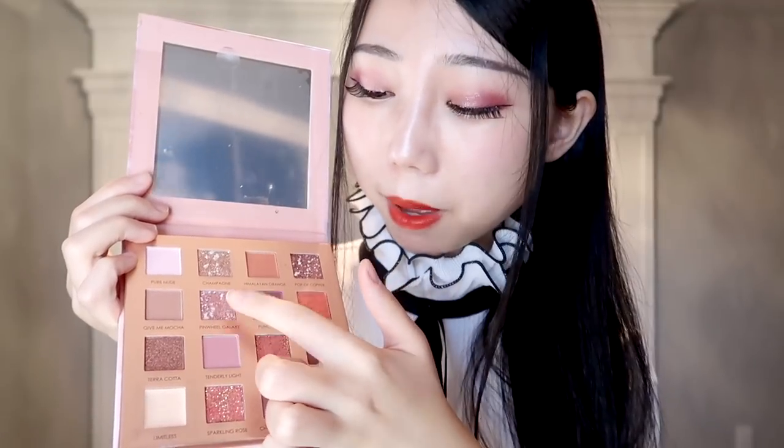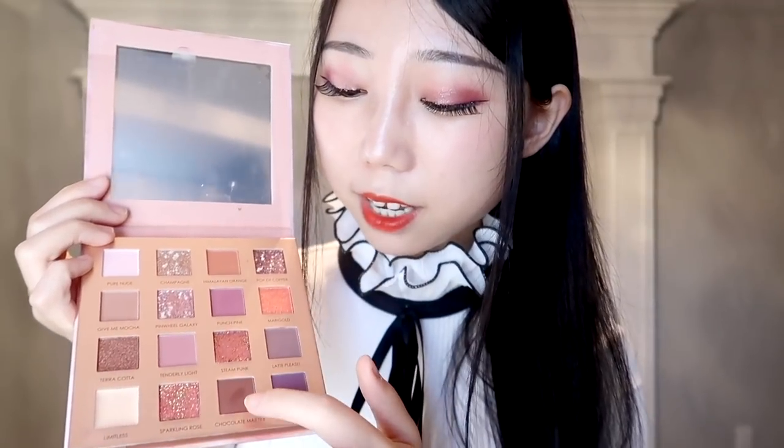I used the purple tone on my upper eyelid and the brown on my lower eyelid. The pigmentation is really good. Next time I want to try the orange tones. I really like this eyeshadow palette — if you guys want a makeup video I could do different looks using this palette!